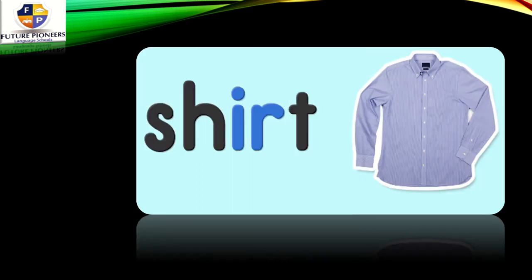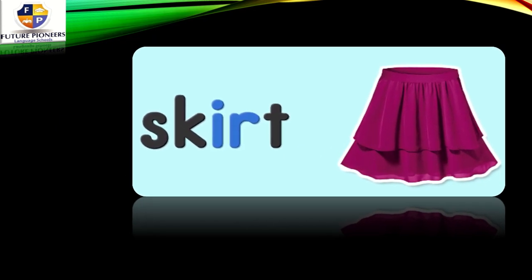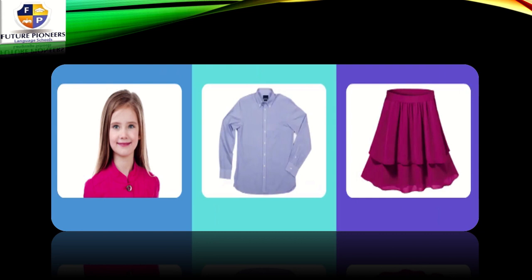What about this one? This is a girl. One more time — we have IR, and the IR makes the ER sound. This is a girl. What about this one? Lovely girl. Let's read them together again. The three pictures are: we have a girl, then shirt, then skirt.